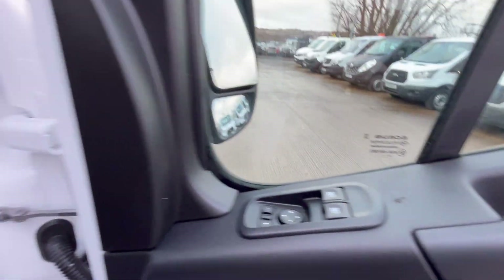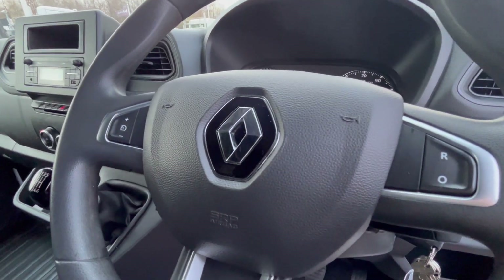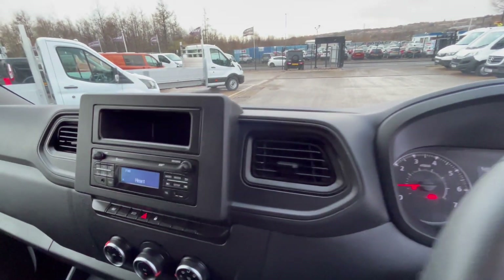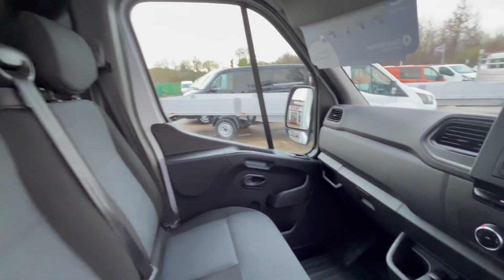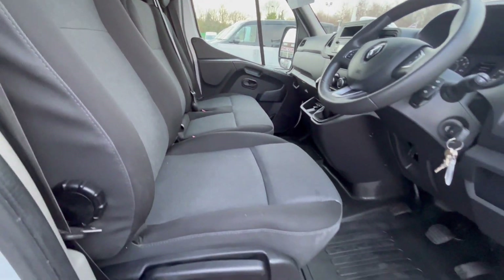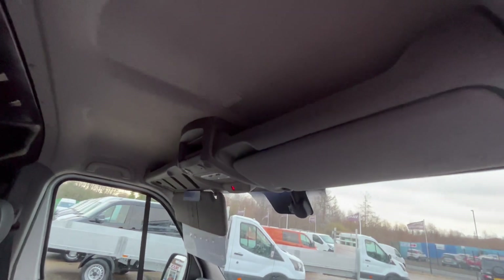Electric windows, electric mirrors, Bluetooth for your phone, cruise control on your steering wheel. 43,000 miles, DAB radio with your hands-free kit, air conditioning, six-speed gearbox, dashboard all good, seats all good. You've got your driver's armrest as well, floor's all good, overhead storage up there.